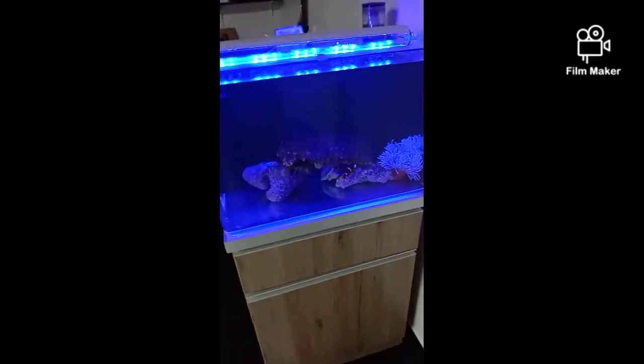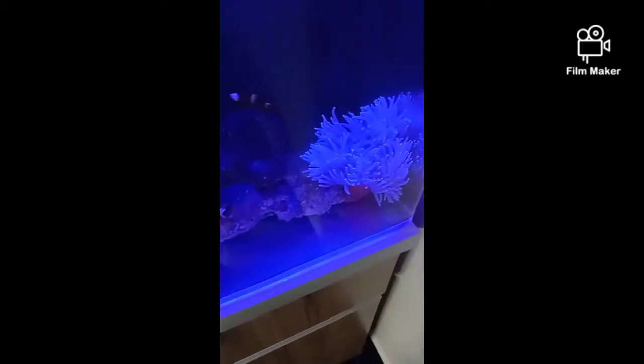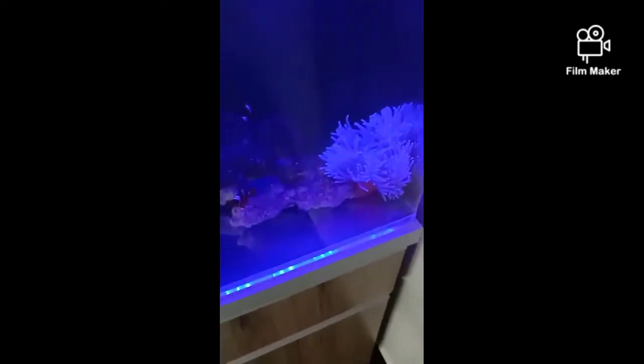Now you are seeing my aquarium. I have one anemone — this anemone is a long tentacle. Last time I was having one but that one died because of the ammonia also. Now it's a new one, it's smaller than that one but it's bigger compared to other aquariums.